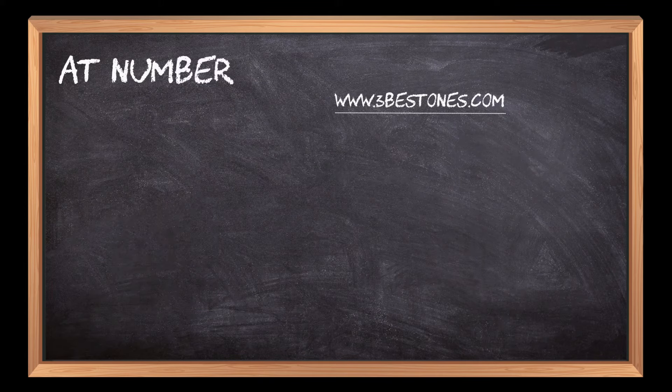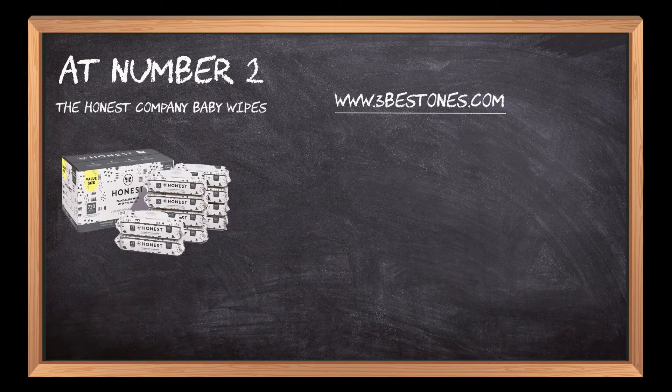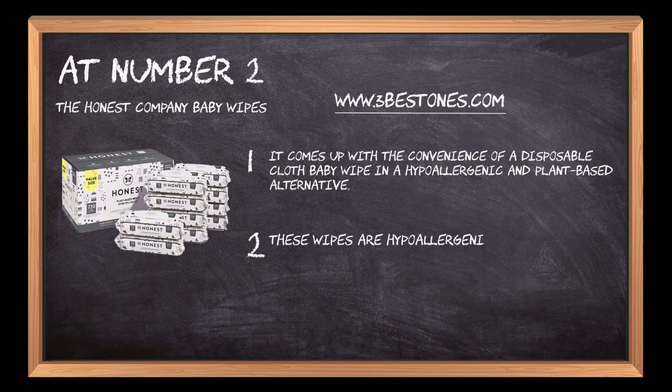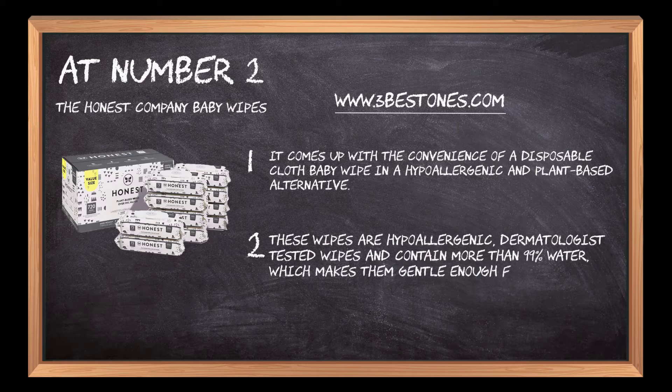At number 2: The Honest Company Baby Wipes. It comes with the convenience of a disposable cloth baby wipe in a hypoallergenic and plant-based alternative. These wipes are hypoallergenic and dermatologist-tested, making them gentle enough for sensitive skin.